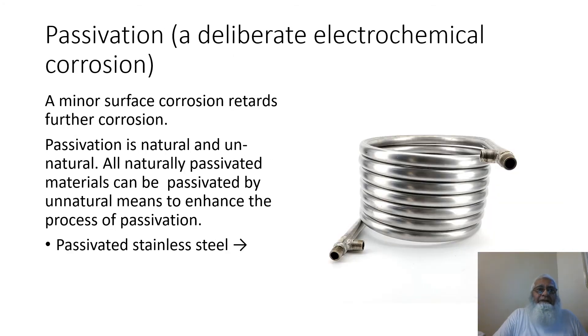This slide is on passivation and deliberate electrochemical corrosion. A minor surface corrosion retards further corrosion. Passivation is natural and unnatural — all naturally passivated materials can be passivated by unnatural means to enhance the process of passivation. The photo on the right side shows a passivated stainless steel coil.